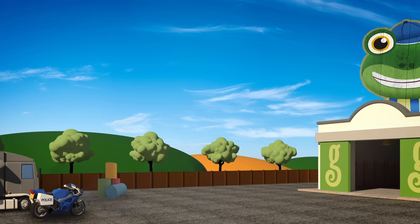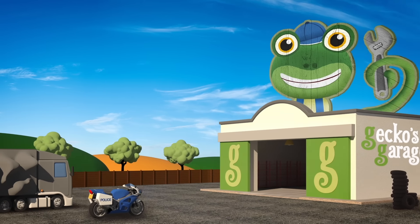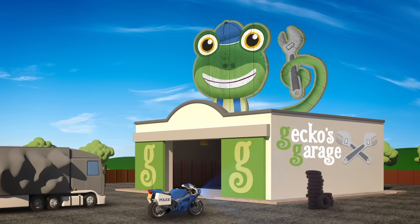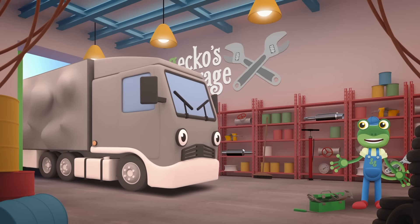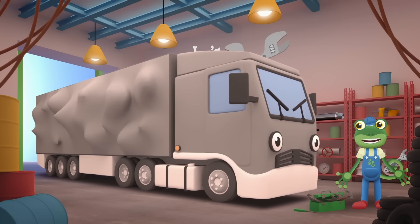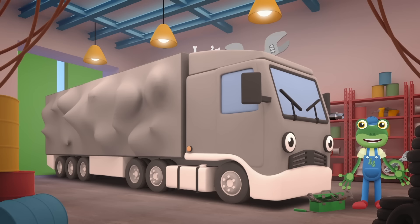Garage doors open at speed. It's time to help a vehicle in need. Hi Larry, it looks like you're carrying too many packages and they haven't been loaded very well. Shall we take a look?